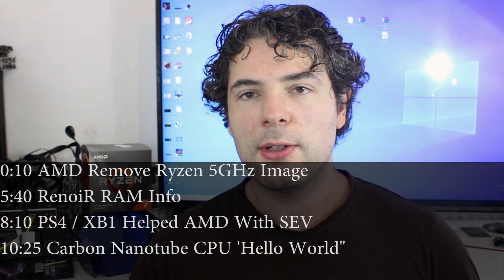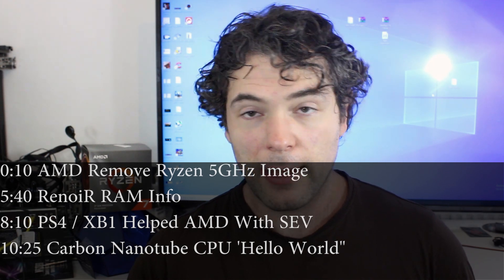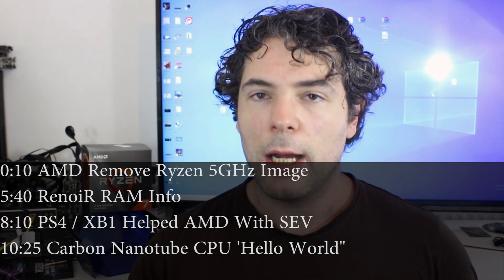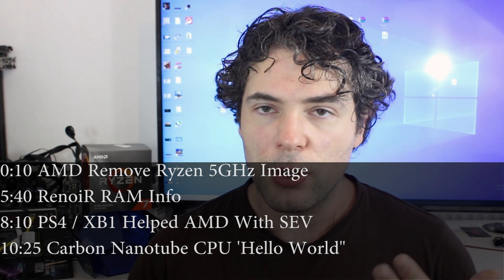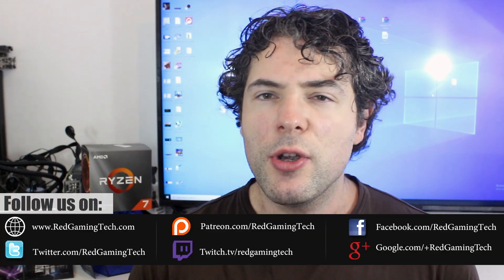Ladies and gentlemen, my name's Paul and in this ReadyGamingTech.com video we're going to be discussing and analysing tech news which has popped up in the past 24 or so hours. A few days ago AMD uploaded a video on their official YouTube channel which detailed why you should buy an AMD Ryzen Pro CPU.